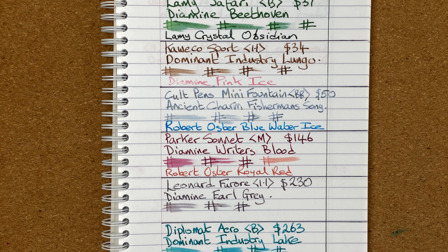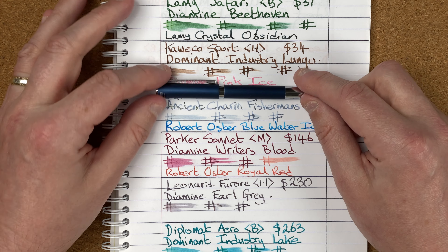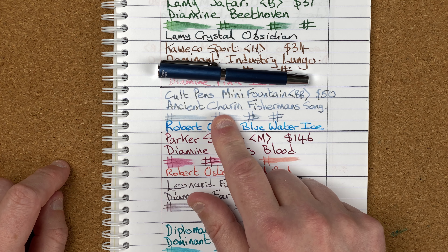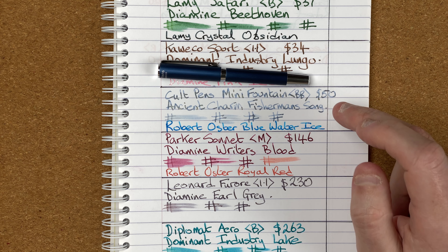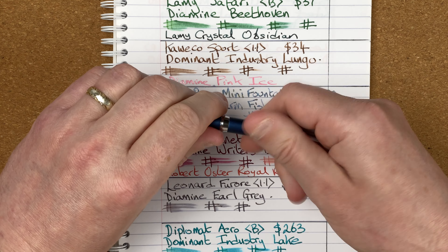The pen I've decided to put at number six is this one — the Cult Pens Mini. It's got a double broad nib. I started the month with Ancient Charm Fisherman's Song on here. The ink looks really nice, but when I was actually writing with it, it was very, very pale. It was starting nicely but then as I was going down, the flow would just slow up.